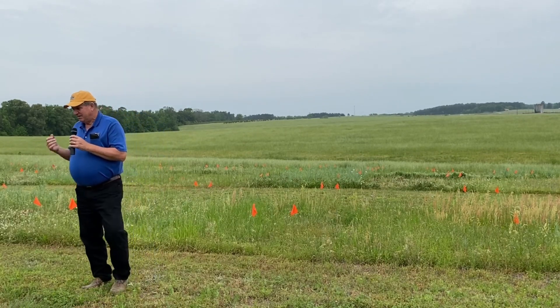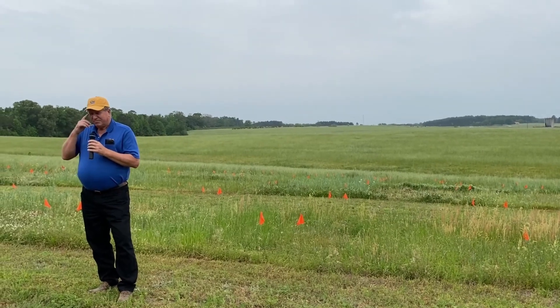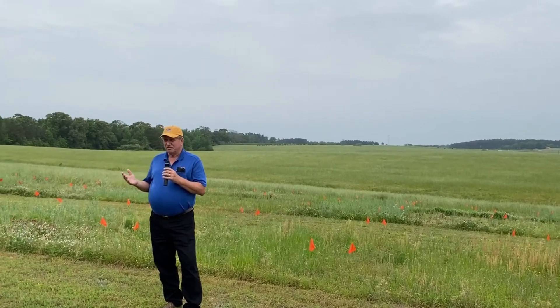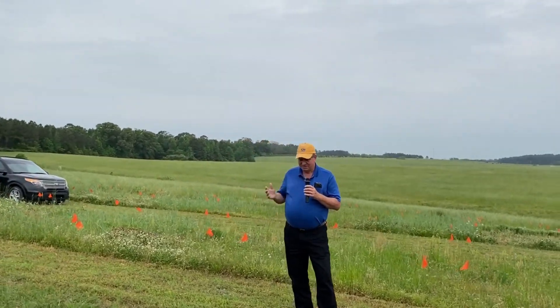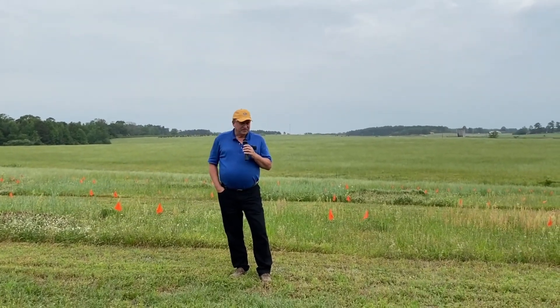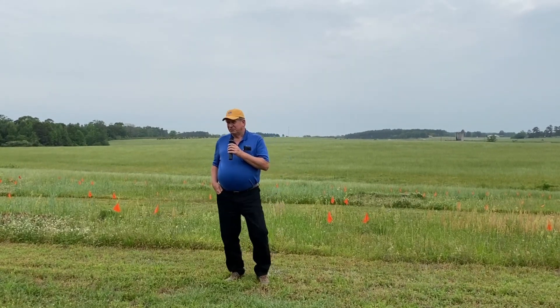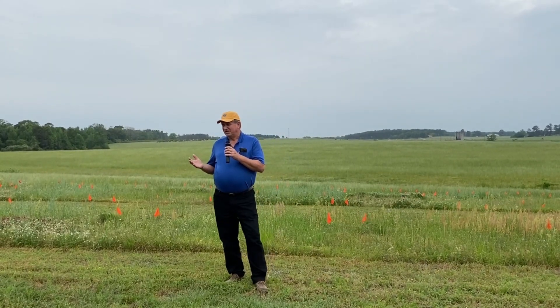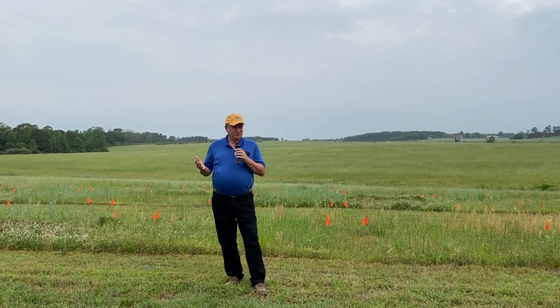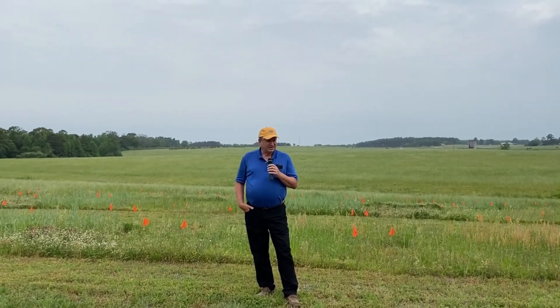I'm going to tell you a little bit about this study that you see behind me. This has to do with soil health, which is kind of a topic of interest that you read a lot about in the popular press. We've had about three grants working on soil health. We're looking at it in a pasture situation — a perennial warm season grass pasture — not in the cover crop sense for row crops or anything like that.